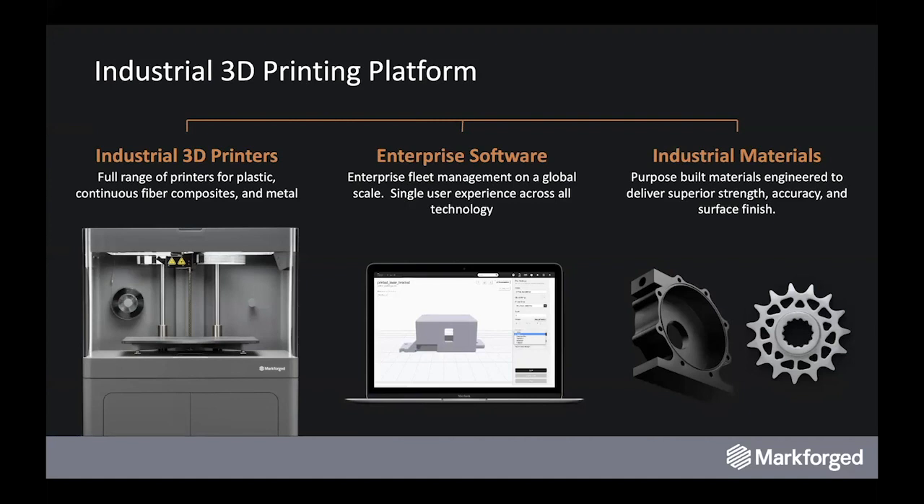This allows functional parts straight off the machine, coupled with an enterprise software solution that allows for easy management of builds, different reinforcement strategies, as well as print fleet management across the entire ecosystem within your installation — multiple users collaborating together to provide functional parts around the world.